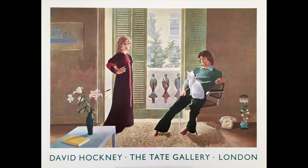Celia often posed as a model for Hockney, but she says that this painting — his most famous picture of her — is not her favourite. She said, 'It's a wonderful painting, but it makes me look too heavy.'